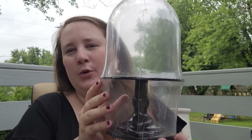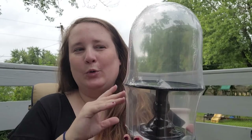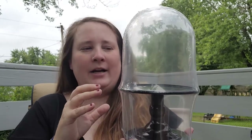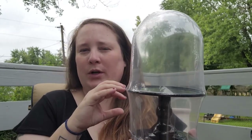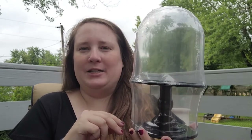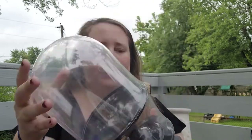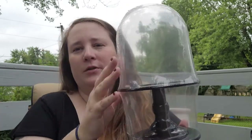I also found this cloche. I thought this would be so cool with a Halloween scene in there — you could do some sort of skull and moss, or if you're into beetles I think that would be really cool as well. This one was five dollars as well.